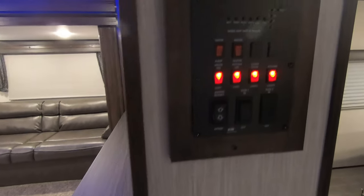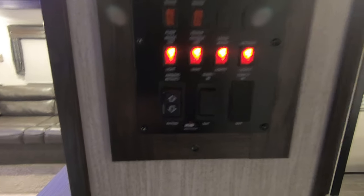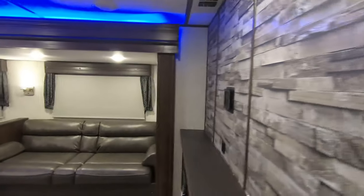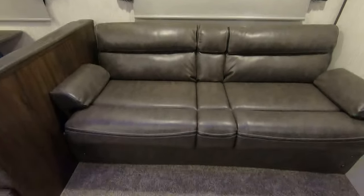Right as you walk in, you do have your control panel which has your master light switches, electric awning button, and slide out button, with your thermostat right above. Nice couch which will pop down into a bed for you.